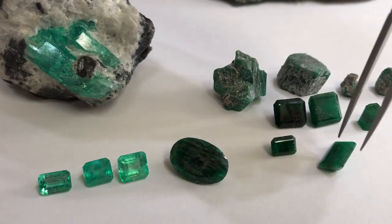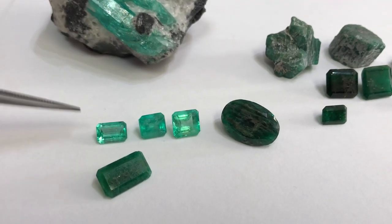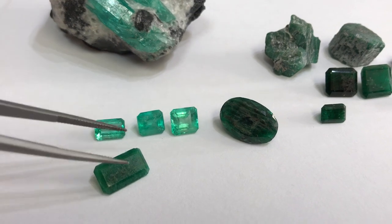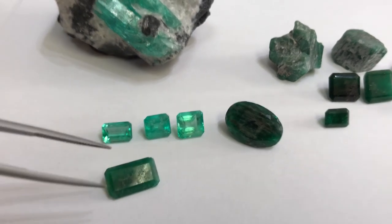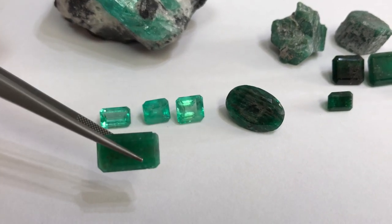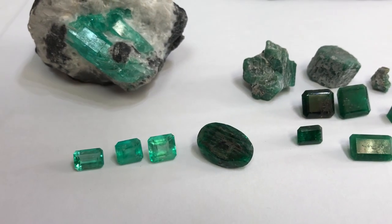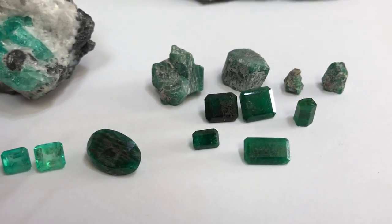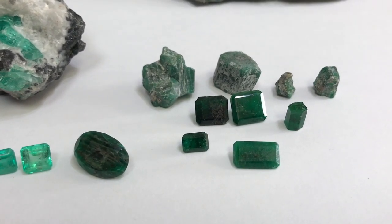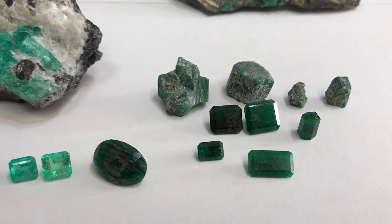We see a lack of life, lack of clarity. Luster is also dull. The color is medium, but again, it's not a stone you'd like to put in an engagement ring to say the very least. I don't really have many pieces to show of Brazilian because we are GR Colombian Emeralds — we don't really buy Brazilian just because it's what we do: Colombian.